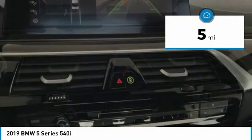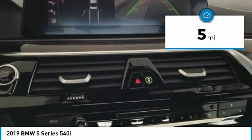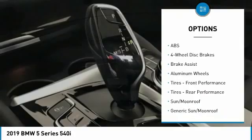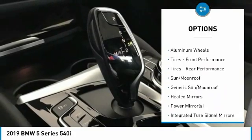This vehicle has less than 100 miles. Here are some of this vehicle's great options: keyless entry, power passenger seat, anti-lock braking system, steering wheel audio controls.